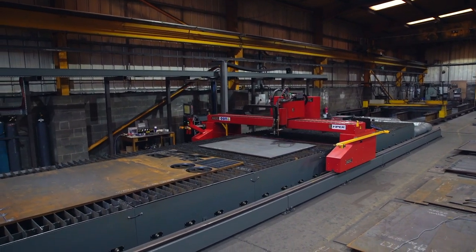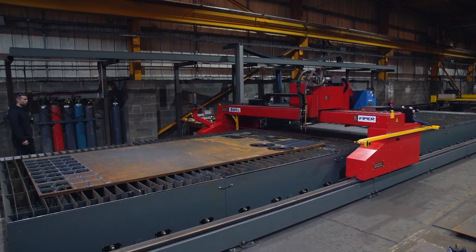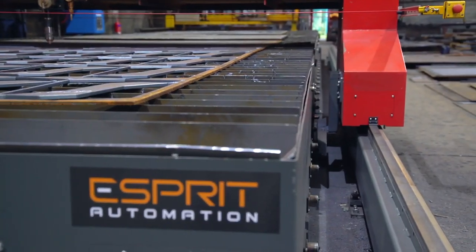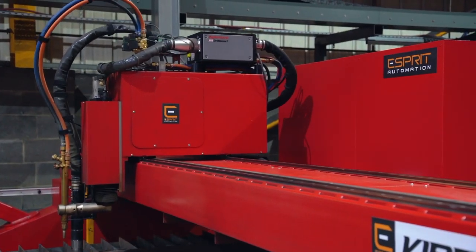The new Esprit machine, the Viper, is a 3.1 metre wide machine. We decided to go for the Esprit Viper machine because we thought it was a better machine — stronger, more robust.